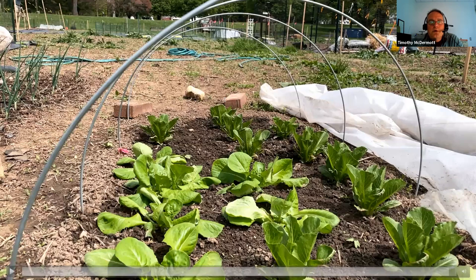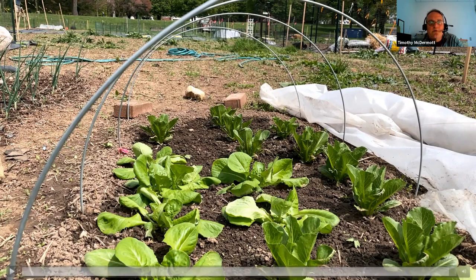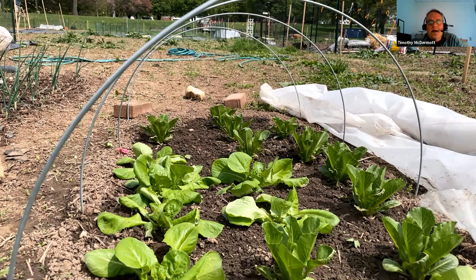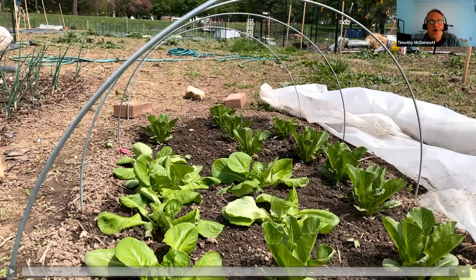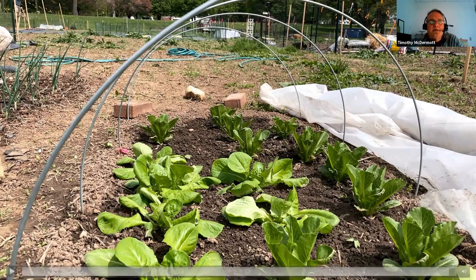Catherine asks about those curved metal poles. They are simply row cover forms — you can buy them online. They're basically bent so you just stick them in the ground and they go right over a patch. I don't remember where they came from. They don't have tremendous weight bearing, so a lot of snow isn't going to work as well as with PVC. But when you want to get something up real quick, they work really well. Any number of higher-end catalog companies carry those as well.